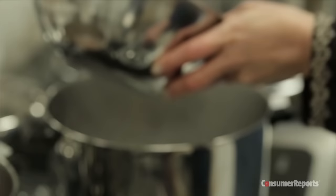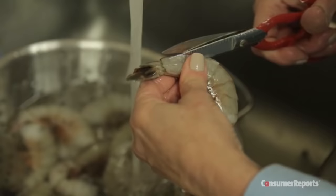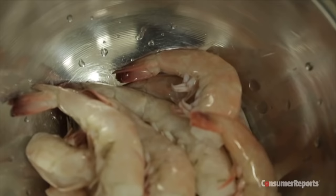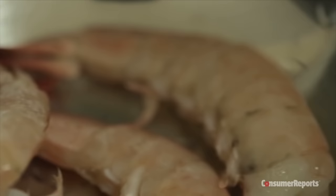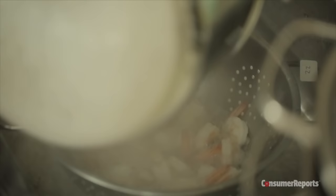Whether farmed or wild, you should take the proper steps during preparation to ensure safe consumption. Keep shrimp cold until ready to cook, 40 degrees or below. Then work quickly during the shelling and deveining process and carefully dispose of uncooked parts you don't eat. This helps minimize the spread and growth of potentially harmful bacteria. For more on shrimp and other food safety information, check out ConsumerReports.org.